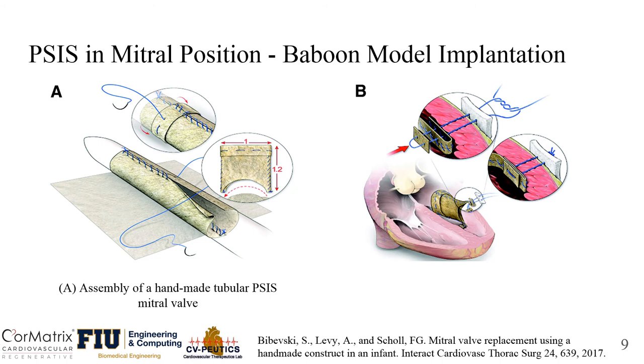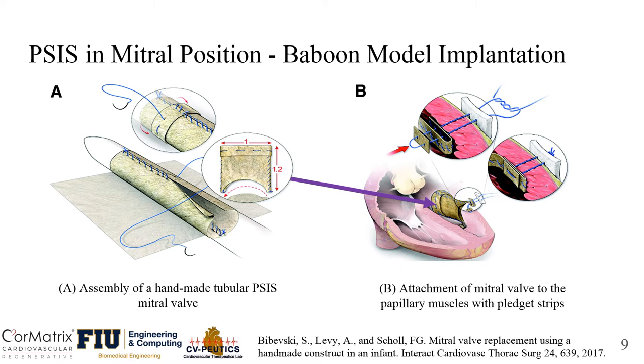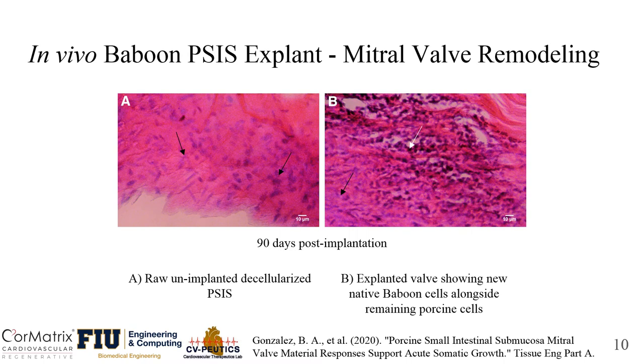Now we want to look at SIS valves in the mitral position. Currently, we are using a baboon model to implant handmade SIS tubular valves. On the left-hand side, we can see the making of a tubular shaped SIS valve. To the right, the valve is being secured onto the papillary muscles with pledget strips. Image A shows an unimplanted raw SIS scaffold, and image B is an explanted SIS valve after 90 days of implantation. We can see that baboon cells have populated the SIS scaffold, therefore indicating cell infiltration.